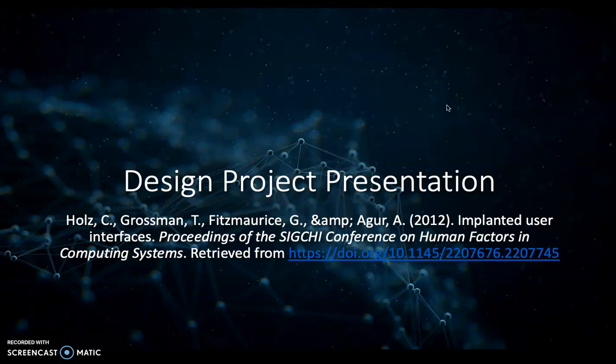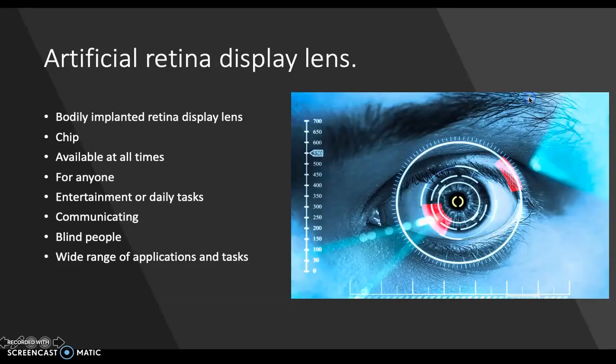Hello, this is my design project presentation and I am going to be using the findings from the research study implanted user interfaces, which you can see is cited here. As for my product, I have thought of developing an artificial retina display device.